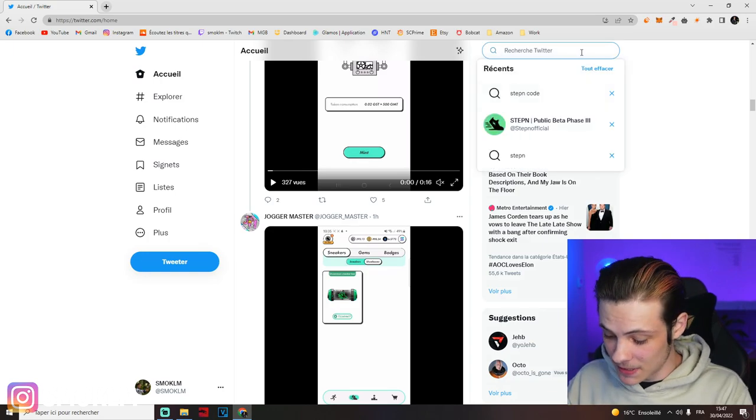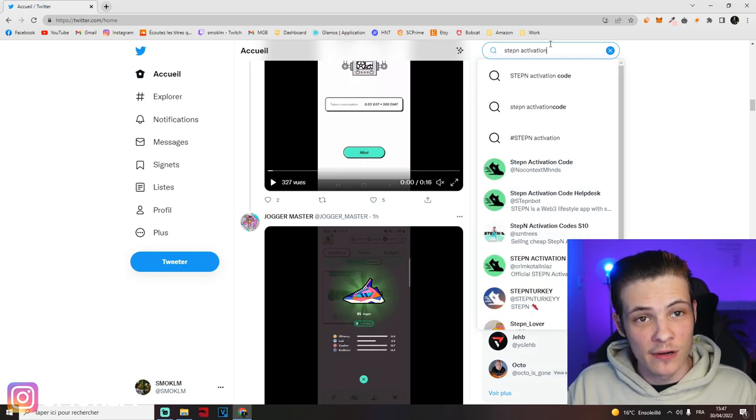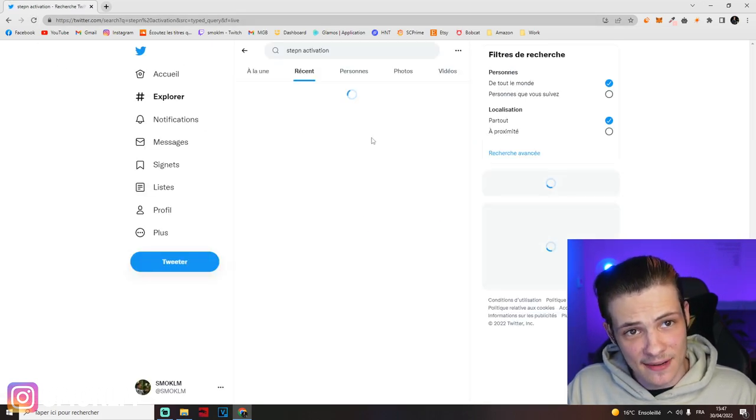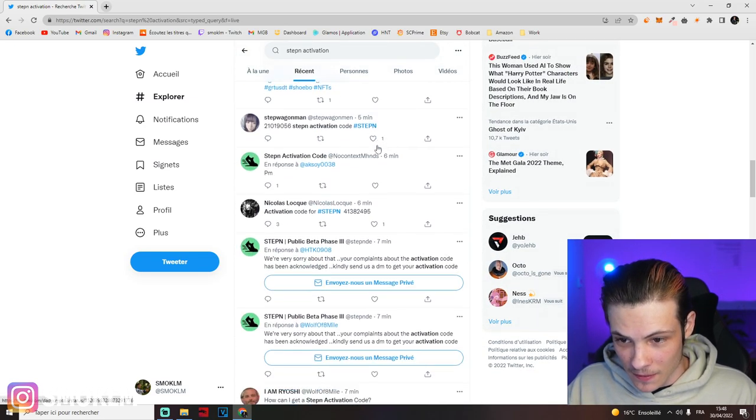Once you're on Twitter, go to the search bar and type either 'StepN code' or 'StepN activation.' Then click on Recent and make sure to refresh every minute. Eventually, a code will pop up — like this one right here, posted three minutes ago, or this one five minutes ago, six minutes ago. People on Twitter are much slower than people on Discord, because as soon as a code is posted on Discord it's instantly used. I spent a couple hours trying to activate my account through Discord and couldn't figure it out. I got an activation code in less than an hour using the Twitter strategy because there's a lower number of people searching and more people sharing codes.